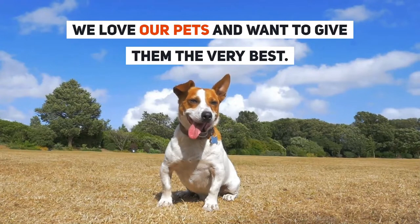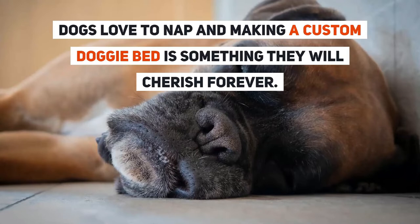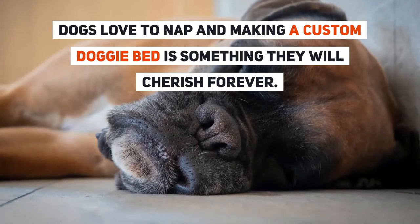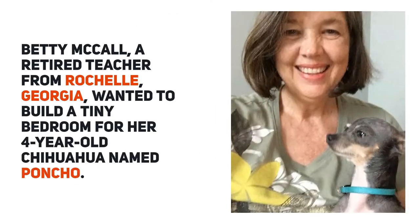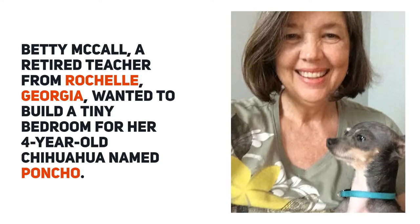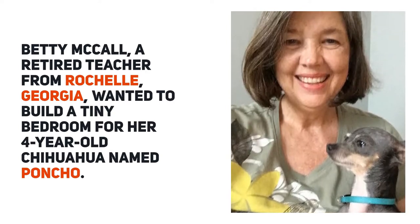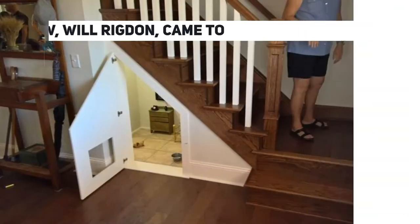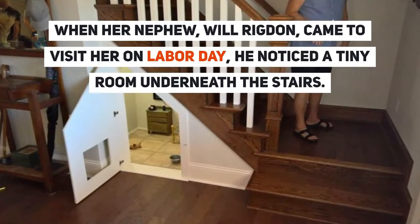We love our pets and want to give them the very best. Dogs love to nap, and making a custom doggy bed is something they will cherish forever. Betty McCall, a retired teacher from Rochelle, Georgia, wanted to build a tiny bedroom for her four-year-old chihuahua named Poncho.